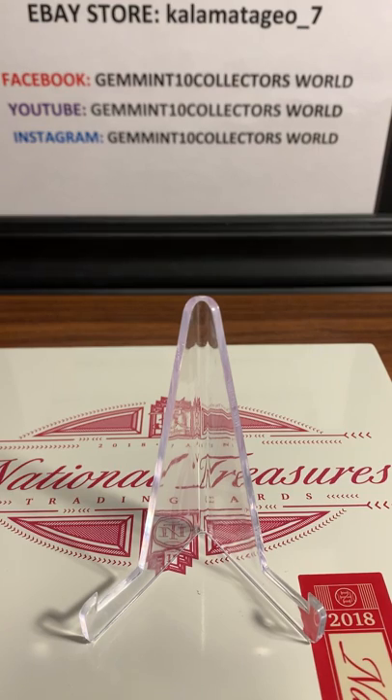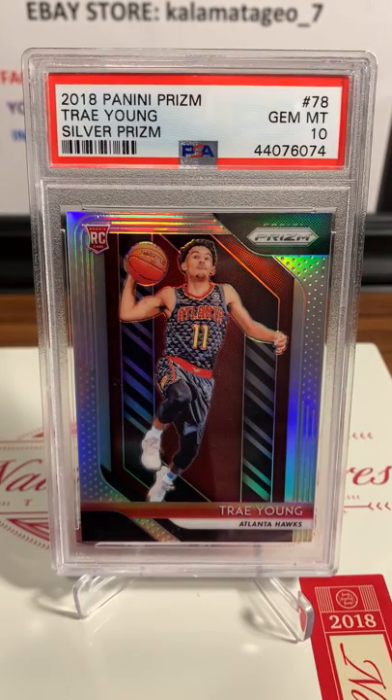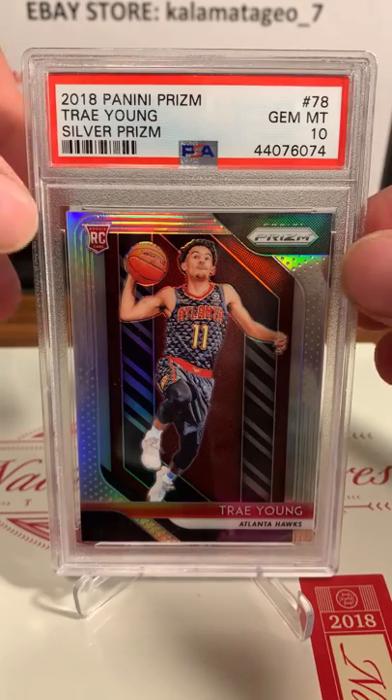So we're going to start off with Chris here, and we're going to start off with a bang - really hot card right now. This is 2018 Panini Prism Trey Young Silver Prism, and he got a Gemintang on that one. So congrats Chris. This card is pretty hot right now - I've seen it for about $750. Pretty good on that one Chris.